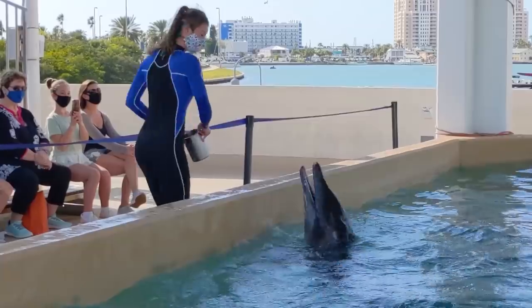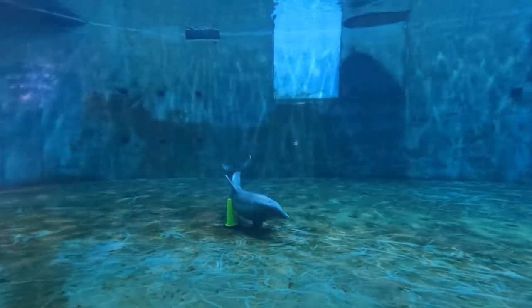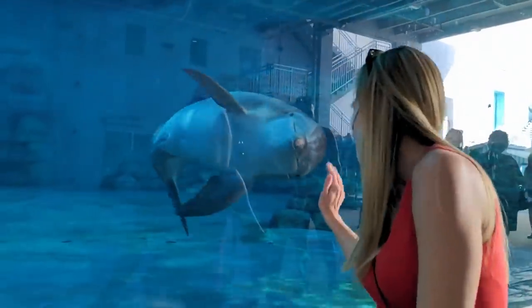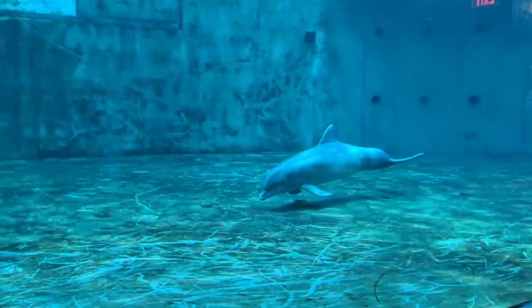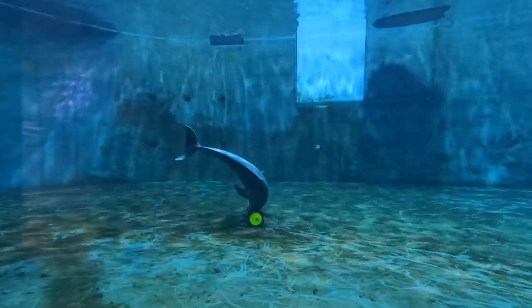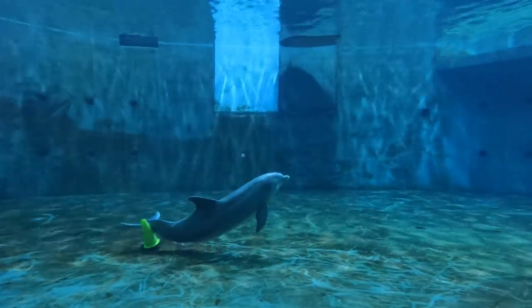How is it determined where a dolphin gets placed or if they're releasable or not? National Marine Fisheries determines if they are releasable and also where their forever home will be. We are honored that we were chosen to be Rex and Rudy's forever home as well as Winter, Hope, PJ, Nicholas, and Hemingway. I had no idea it was a process like that. Right now we're watching PJ and Hope — Hope keeps pushing the boogie board with her nose, and one of them was playing with a cone here. It's really fun to watch.